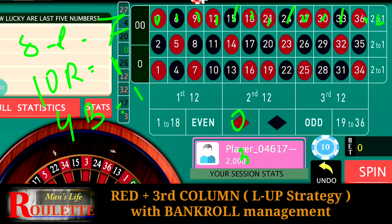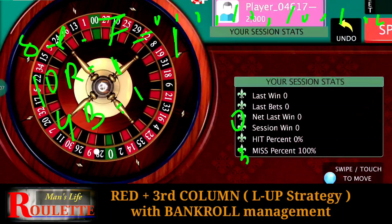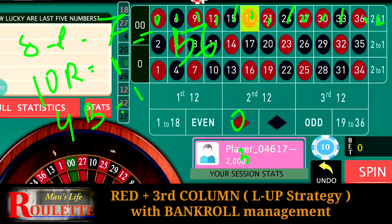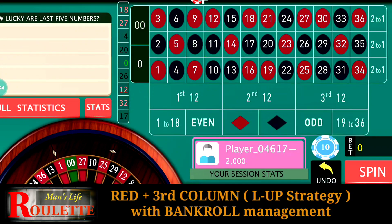If we take the help of statistics, technically we are going to win 56 units from the eight red numbers on the third column, 10 units on the red numbers at the other two columns, and four units at the four black numbers in the third column. So the total winning will be 70 units. Technically we are going to win 70 units if we assume that all numbers appear once in the cycle — that is not possible in practice, but technically that is the figure.